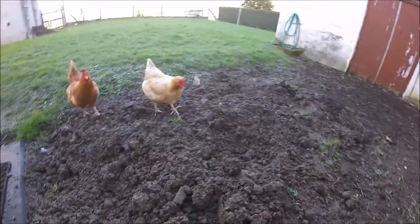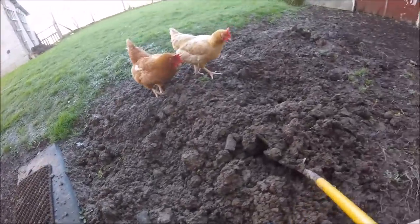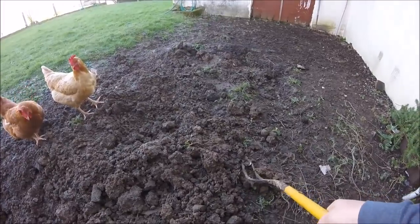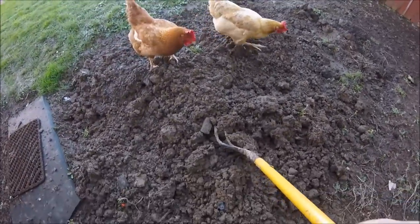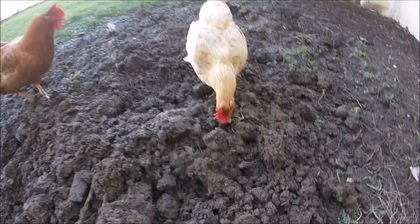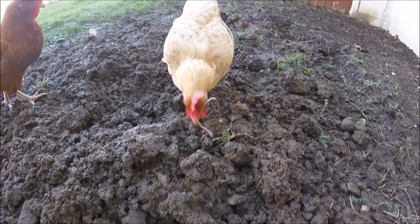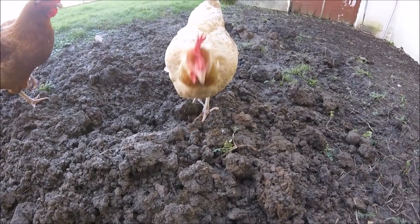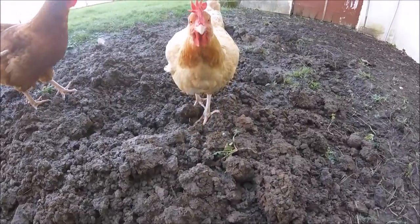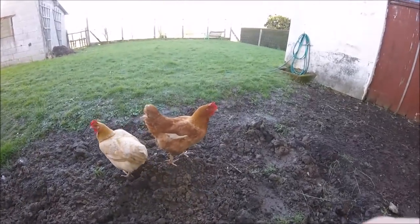Ever tried to shovel with one hand? Here you go. Whoa, good one — that was a good worm right there. See, they're not even afraid of me anymore.